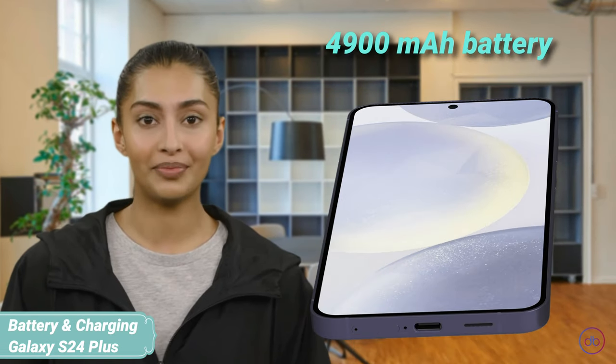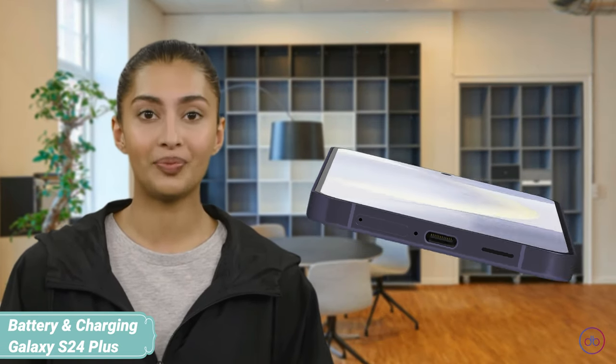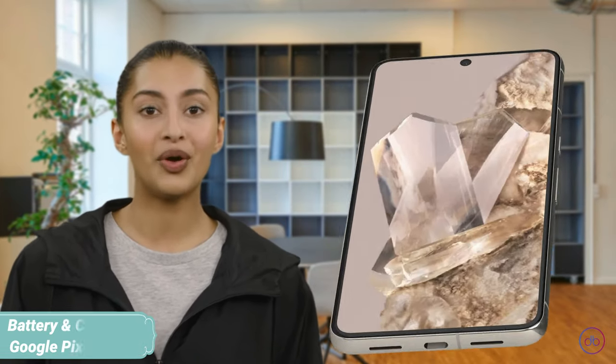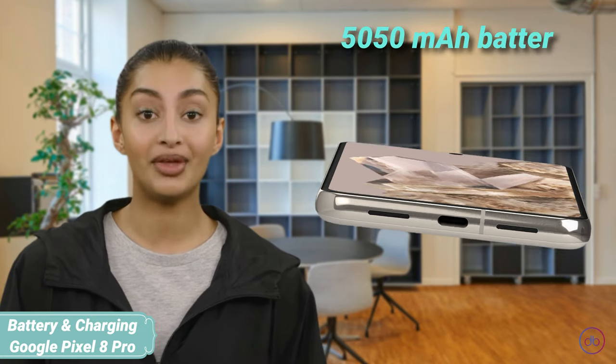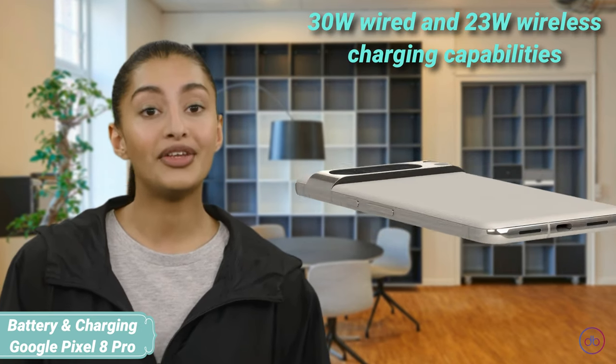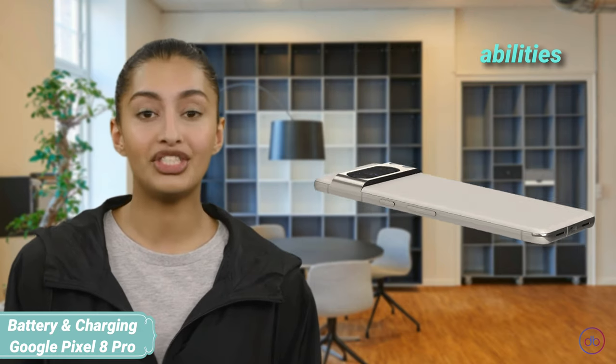The S24 Plus is equipped with a 4900mAh battery, supporting 45W wired and 15W wireless charging. The Pixel 8 Pro, on the other hand, has a slightly larger 5050mAh battery with 30W wired and 23W wireless charging capabilities.